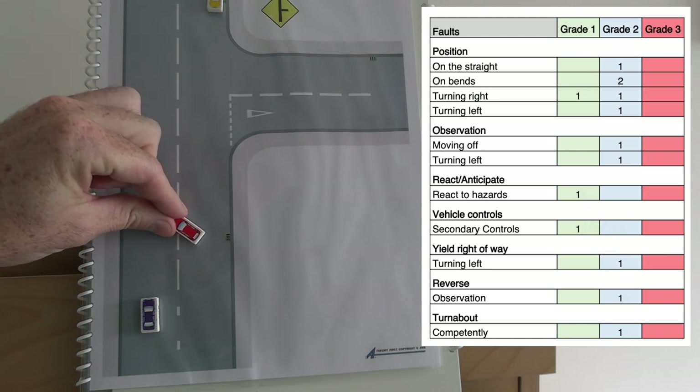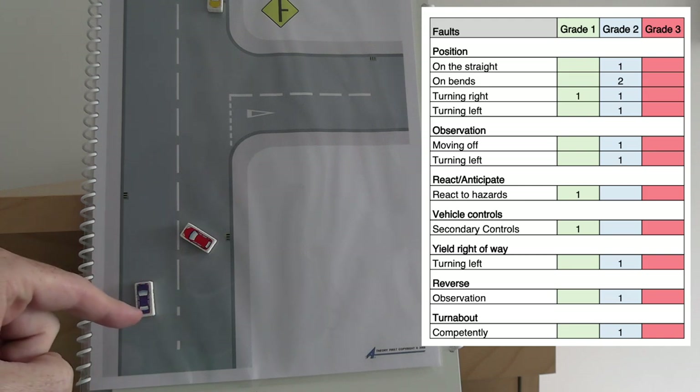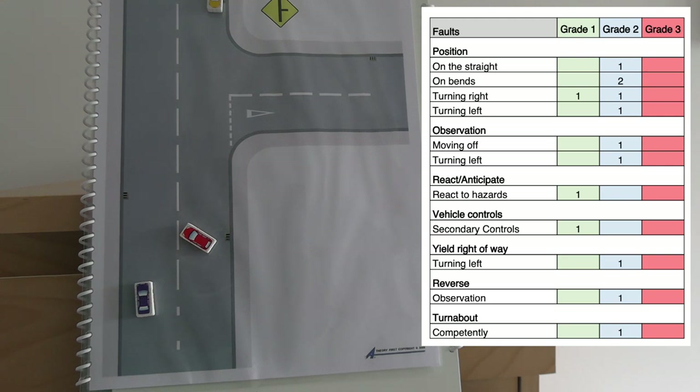Briefly, on the grade one mark for hazards: there was a red car reversing into a driveway and the tester said the learner should have slowed down a little more while passing. There was no real danger but slowing down shows you're reducing speed to reflect the potential hazard. The other grade one mark was for getting the headlights mixed up — the tester asked her to show the full headlights and she pulled the stalk to flash instead of pushing it to turn them on fully. Likely just nerves, but these were only grade ones. It was the grade twos that cost her in the end.